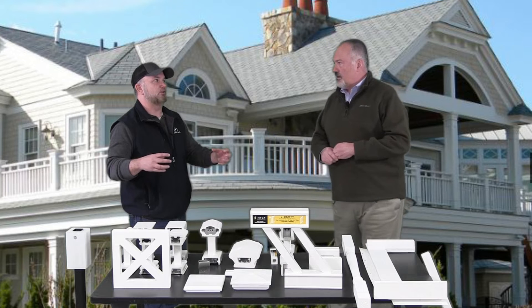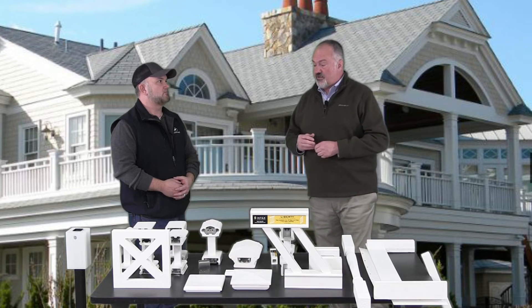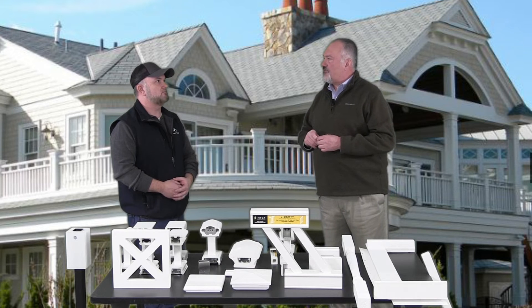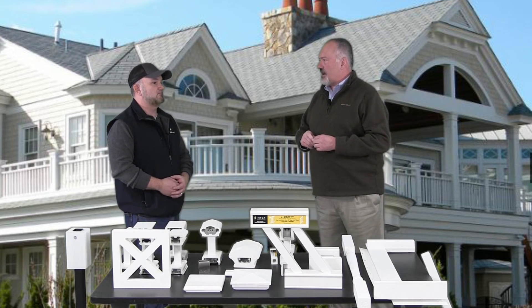And tell us about the benefit of using aluminum in your products. Aluminum is huge for us, it allows us to do unique things. We've got one railing offering in the Dartmouth that will span 12-foot commercial, which is unique in the composite rail category.